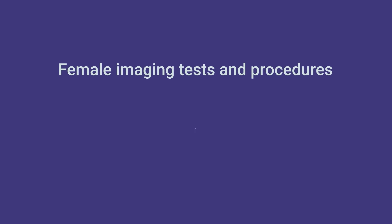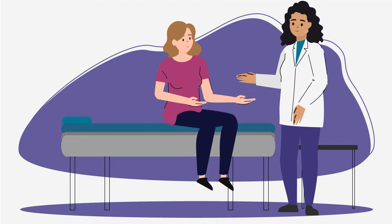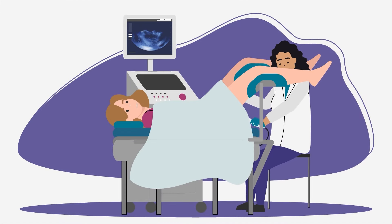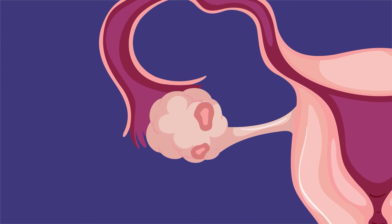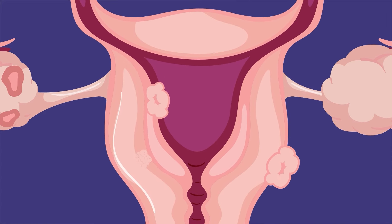Your OBGYN may recommend imaging tests and procedures to look at your uterus, ovaries, and fallopian tubes. Problems with the uterus and ovaries can sometimes be found with a transvaginal ultrasound exam. Ultrasounds can look inside the ovaries to count the small follicles that contain eggs. Ultrasounds can also check for fibroids, polyps, and other conditions with the uterus.